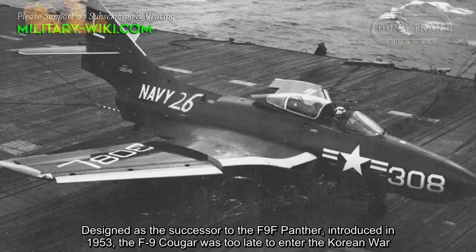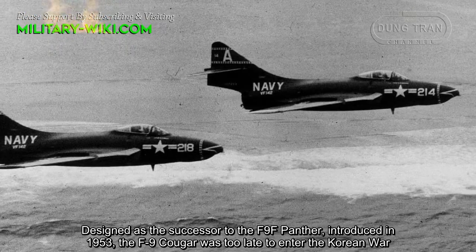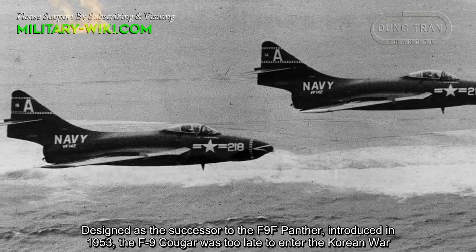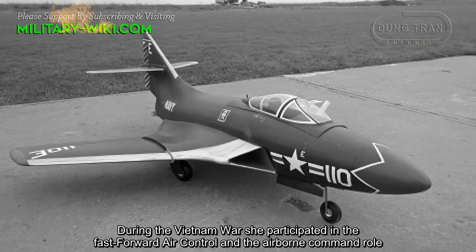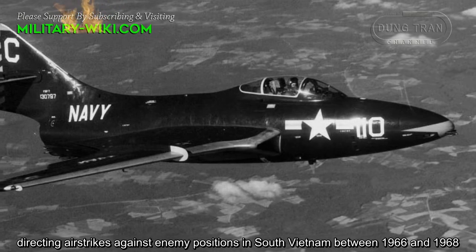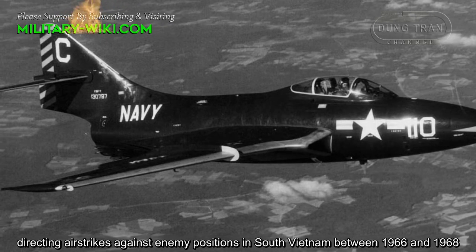Designed as the successor to the F9F Panther and introduced in 1953, the F9F Cougar was too late to enter the Korean War. During the Vietnam War, she participated in the fast forward air control and airborne command role, directing air strikes against enemy positions in South Vietnam between 1966 and 1968.